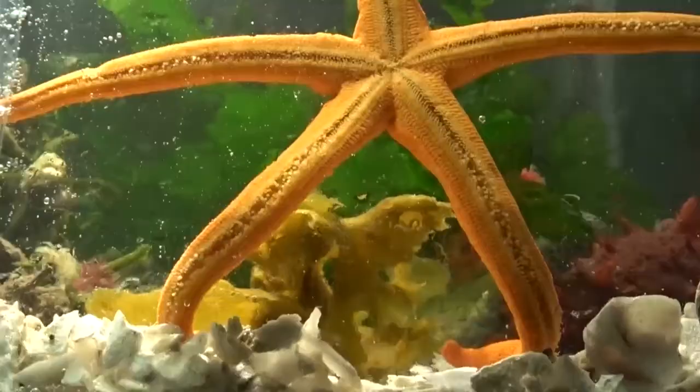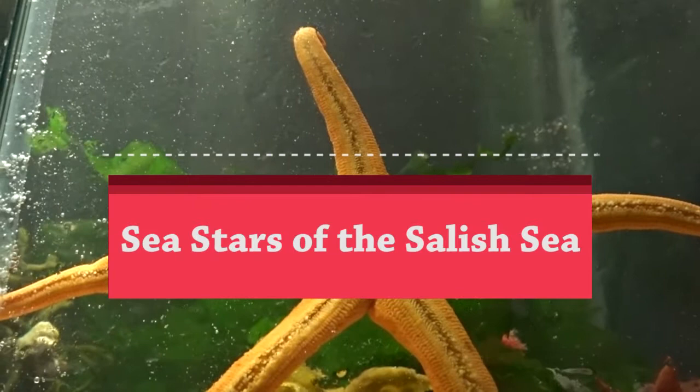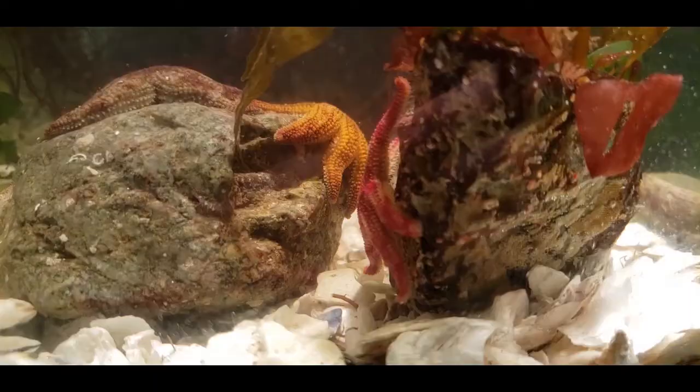On this episode of Animal Guide, we begin our two-part exploration of sea stars in the Salish Sea. Today we will learn about four species and highlight what they like to eat and what likes to eat them, where they like to live, and a unique fact about each of them.